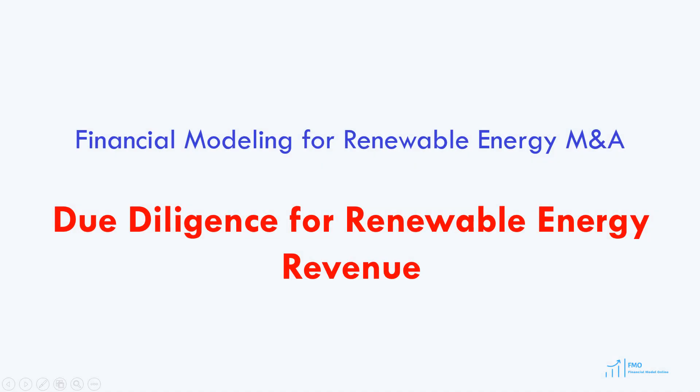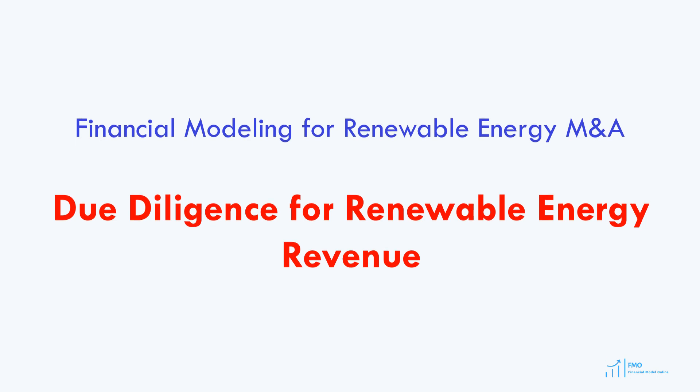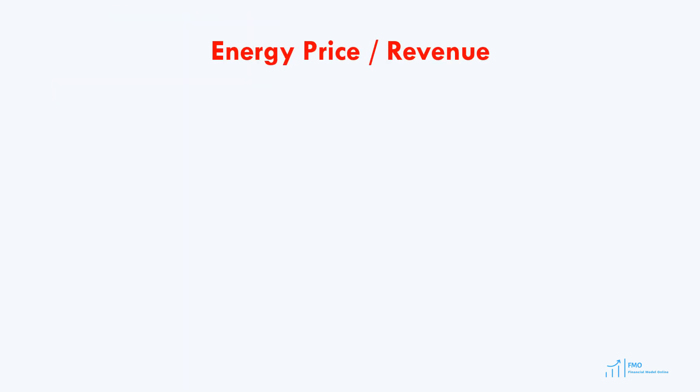Welcome back. In today's lesson, we'll focus on the due diligence for the project's revenue. One of the most prevalent payment mechanisms for renewable energy projects is the Power Purchase Agreement, or PPA. Over the past decade, we've seen a development of a variety of PPA mechanisms to serve the different needs of power producers and energy consumers.